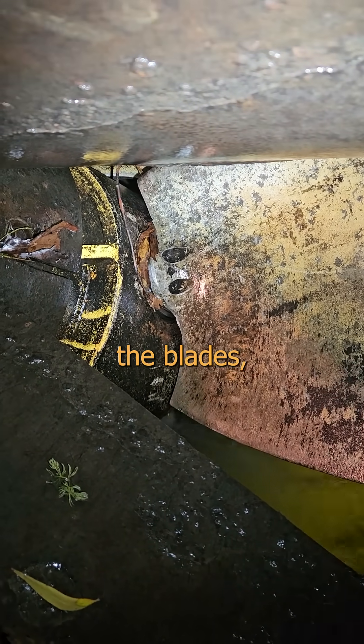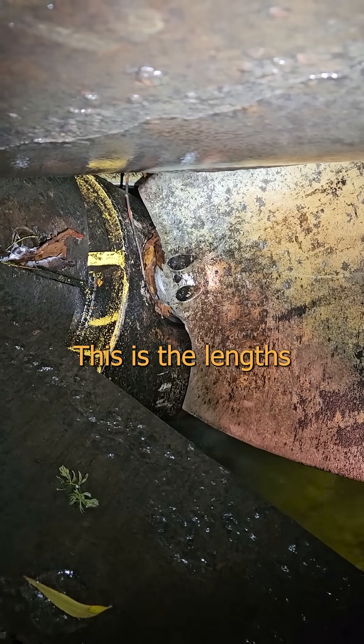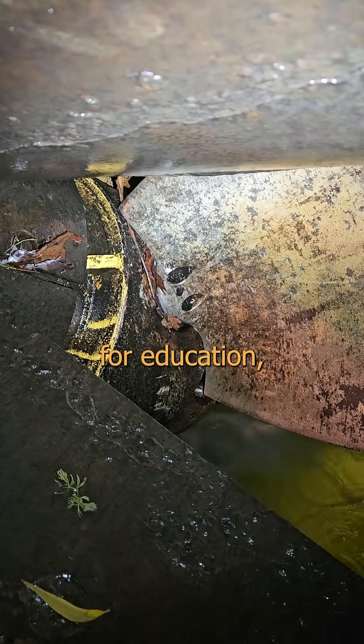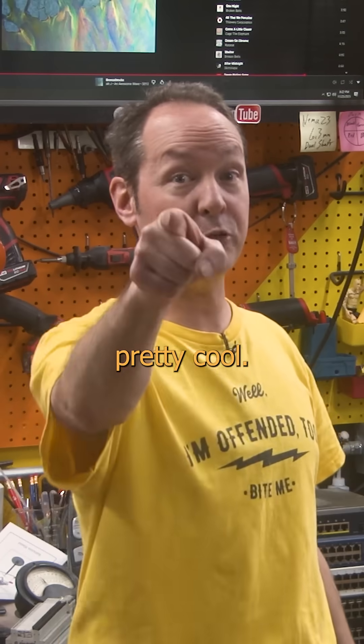THOSE ARE THE BLADES, actually attached and moving as they do when we're online. This is the lengths I'll go to, because of my love of engineering, for education, for you. And that's pretty cool! Beautiful!